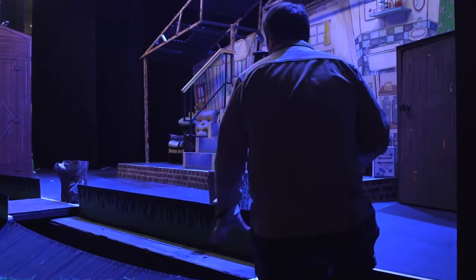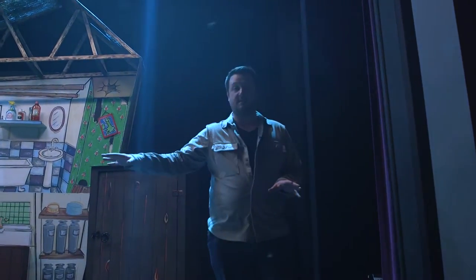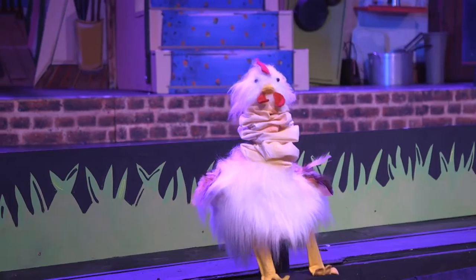Currently the stage is set for our Easter family production of George's Marvelous Medicine by Roald Dahl. Coming onto the stage, for this particular production we've got the steps out and the pit open because we've got some puppets that come out of the pit.